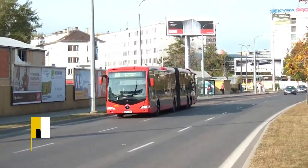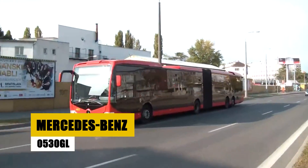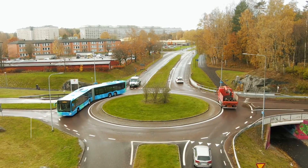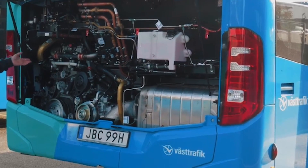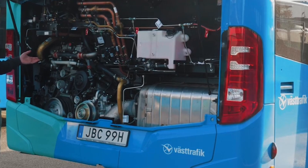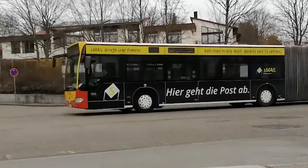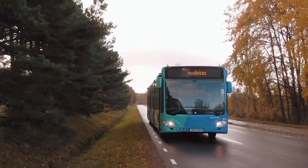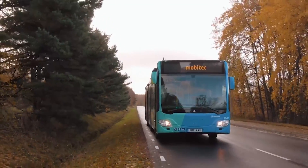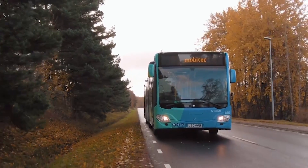The Mercedes-Benz O530 GL, a distinguished member of the urban transit fleet, measures 12 meters in length and provides seating for 40 to 50 passengers. It is powered by the robust Mercedes-Benz OM457 HLA turbocharged diesel engine, delivering 299 horsepower, ensuring efficient and powerful performance. The bus features an advanced Voith Diwa.5 automatic transmission and a suspension system designed for maximum comfort,